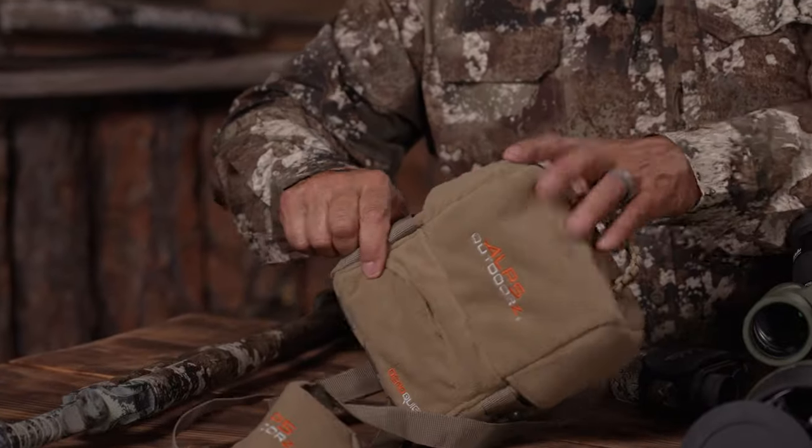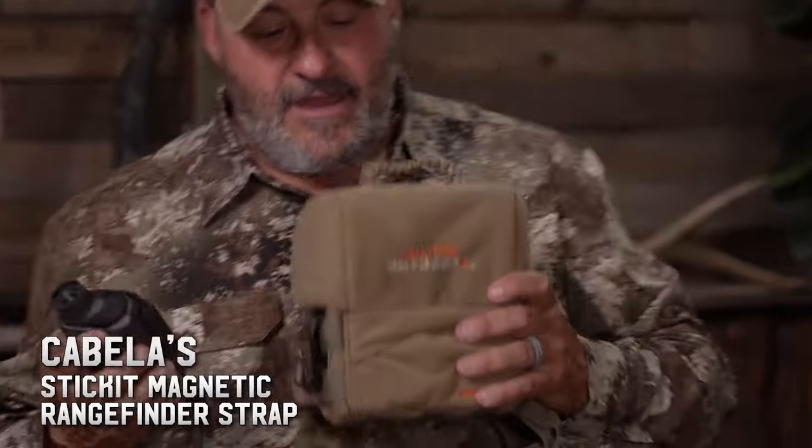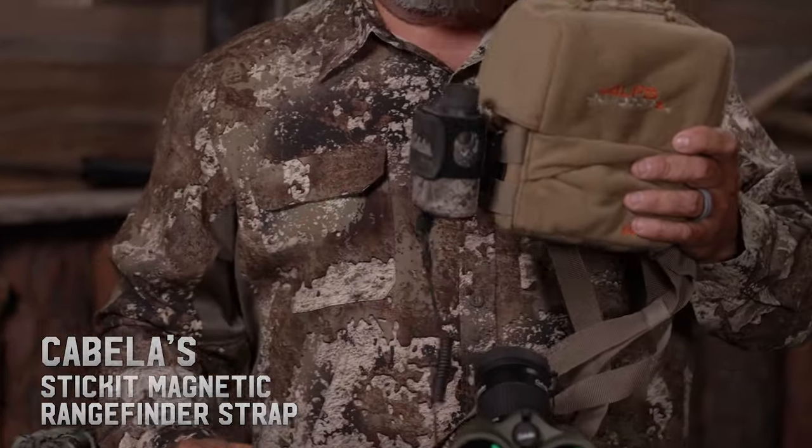Range finders are a big go-to on every type of hunt. Here's a cool thing we just found: this clips onto any bino harness or your belt, and it's magnetized with a little safety clip that holds it in place. You won't lose it. More than anything, it's quick — boom, boom, and you're done. Even if you're not wearing a bino harness, add it to your belt or pocket and keep that safety on. If you're walking through thick brush, you're not going to lose your range finder — it's always right there.